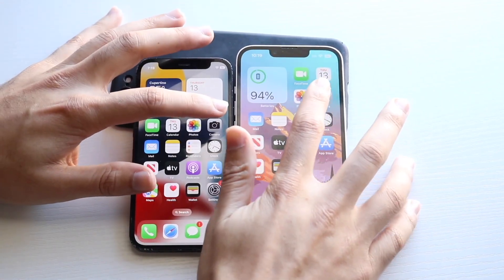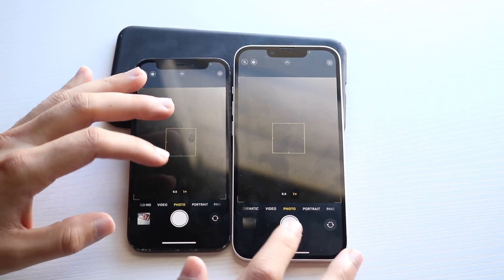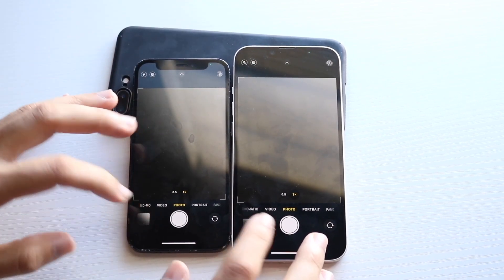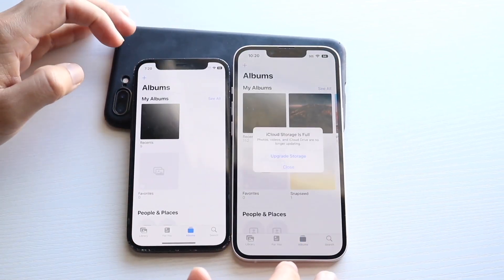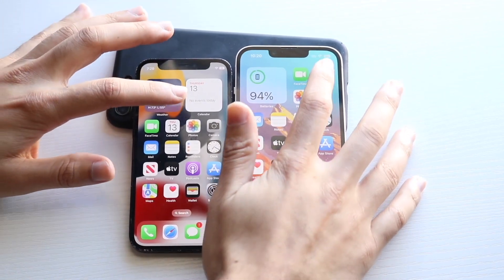Let's get into their cameras: three, two, one — totally messed that one up. Let's take a photo and see which one is faster: three, two, one. We have a live mode here, which is a little annoying. Let's open up that photo. Hopping out of both of them. Photos: three, two, one — about the same thing.